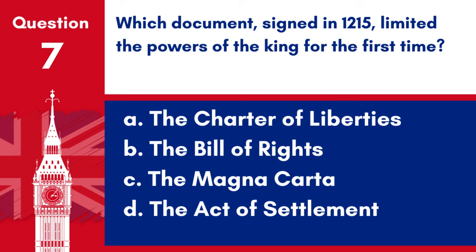Question 7. Which document, signed in 1215, limited the powers of the King for the first time? a. The Charter of Liberties, b. The Bill of Rights, c. The Magna Carta, d. The Act of Settlement. Answer: c. The Magna Carta. The Magna Carta, signed in 1215, limited the powers of the King for the first time.